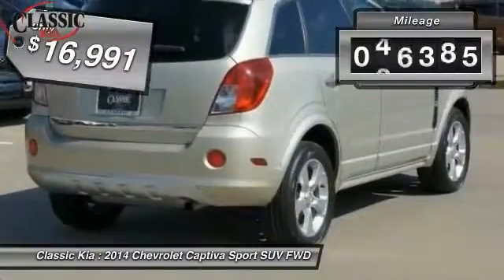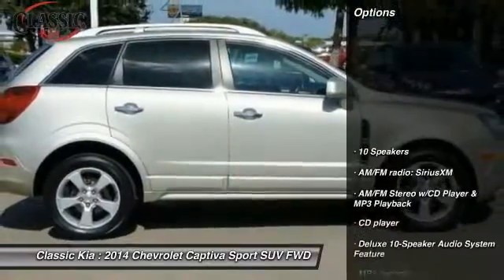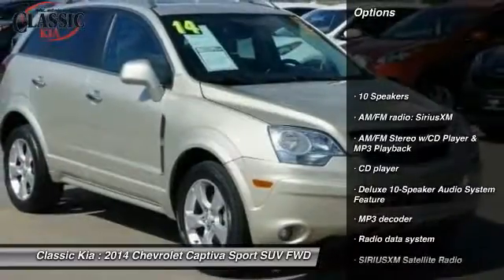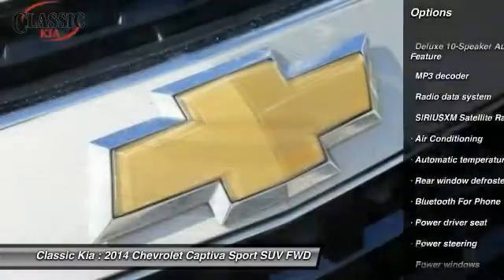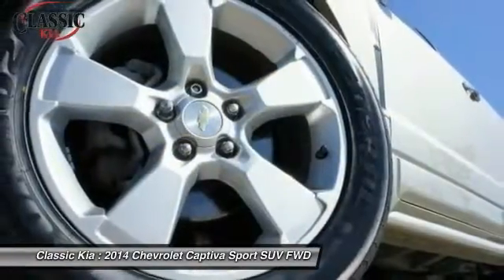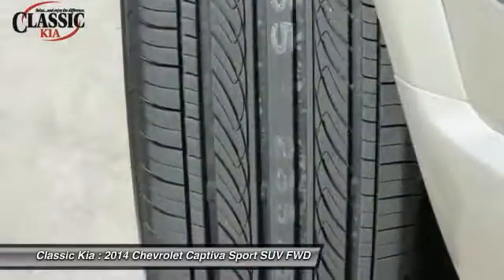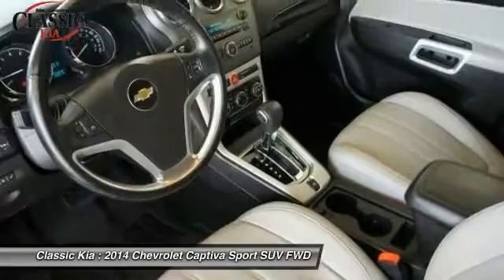This vehicle has less than 50,000 miles. Here are some of this vehicle's great options: traction control, dual airbags, air conditioning, power steering, alloy wheels, four wheel disc brakes, center armrest, universal garage door opener, and AM FM stereo with CD player and MP3 WMA capability.